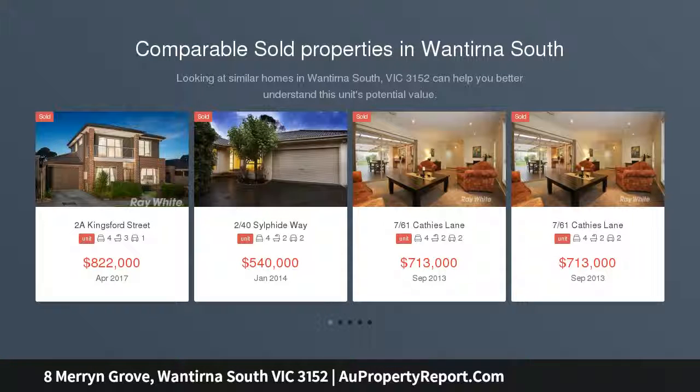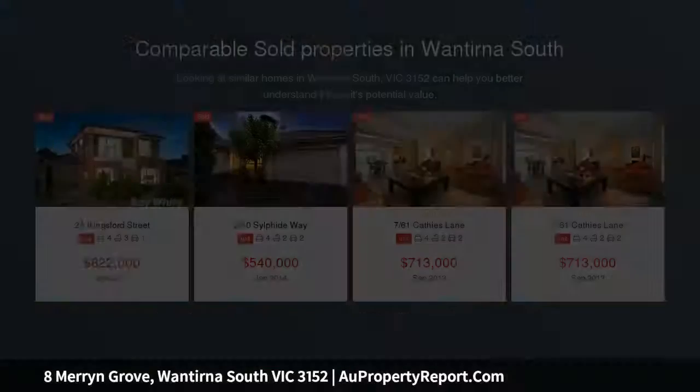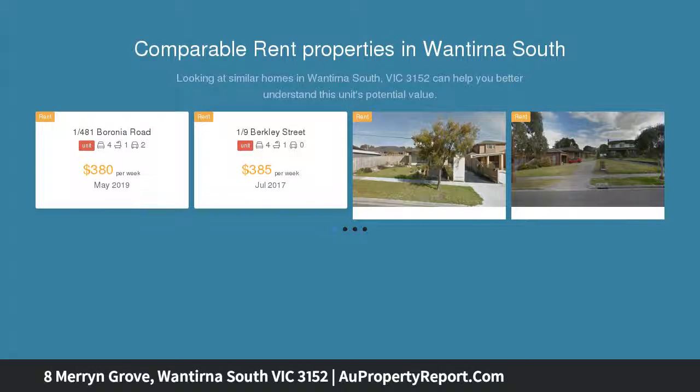Enjoy an idyllic location near Templeton Primary, Wantirna College, and the Knox School from this fabulous family residence, with easy access to Westfield Knox and Eastlink. This spacious home is set to tick all the boxes of any growing family.